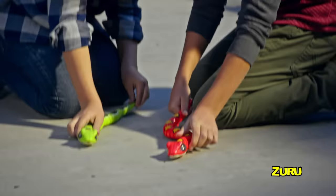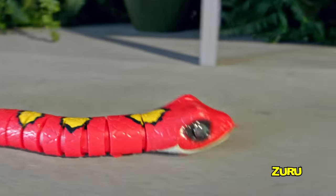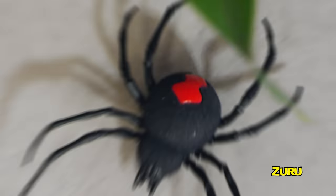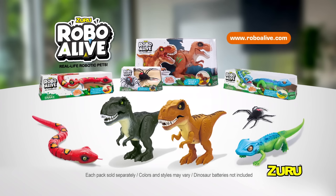Robo Alive's snake really slithers with real moving eyes and viper-like tongue. And now, watch out! The new Robo Alive creepy crawling spider moves so fast and looks so real, it must be Robo Alive. Each sold separately. New from Zuru.